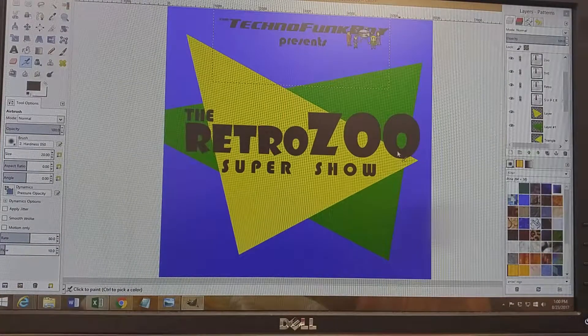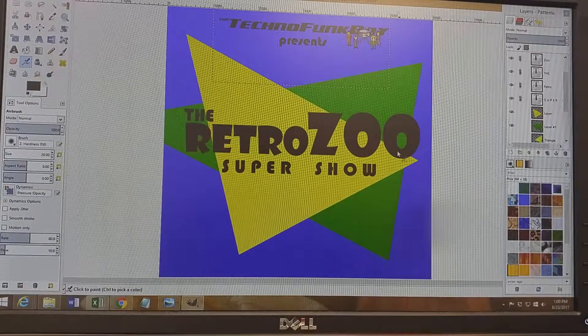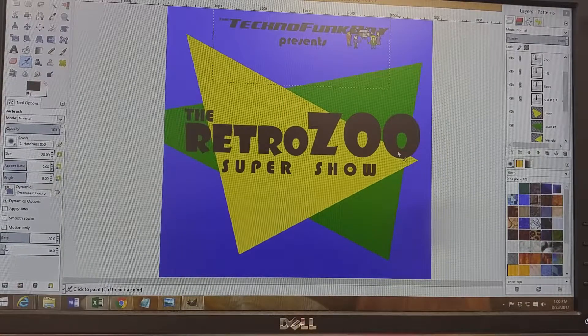Greetings all! As we count down to the podcast, I'm going to do a few of these behind-the-scenes videos in preparation for the podcast, which is now, as of the recording of this, coming out a week from now. Today I've been working on the logo a little bit.